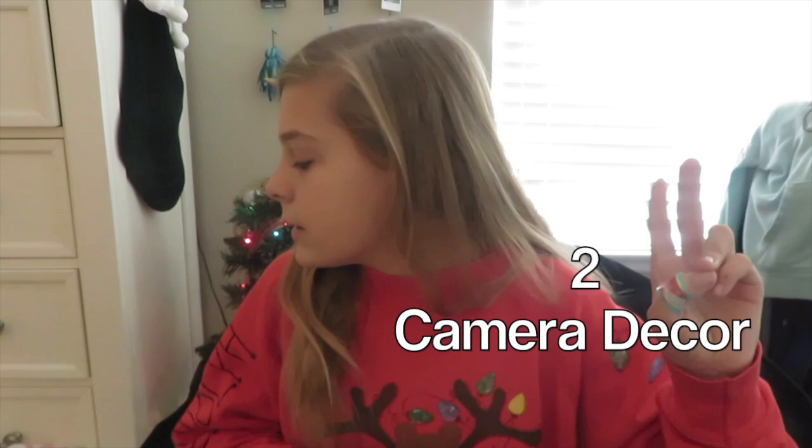The second thing I got from Santa — I picked it out in a shopping video — is this really cute little camera decor. I think it's from HomeGoods. I really like it because I really like cameras and photography, so I think it's perfect for my room.